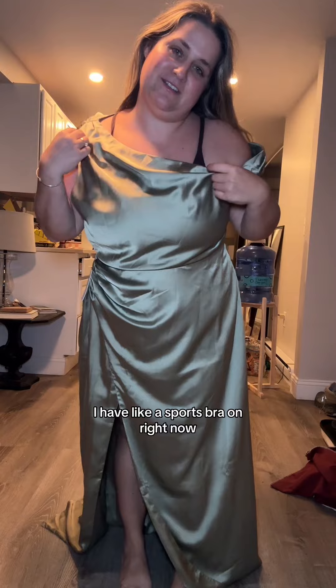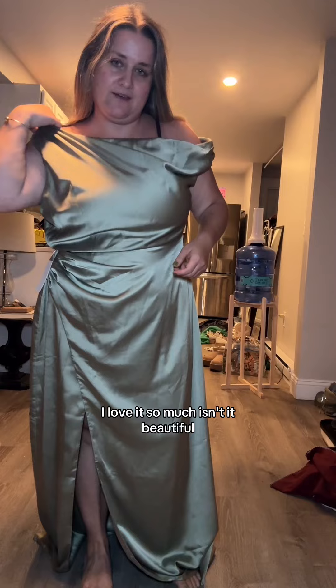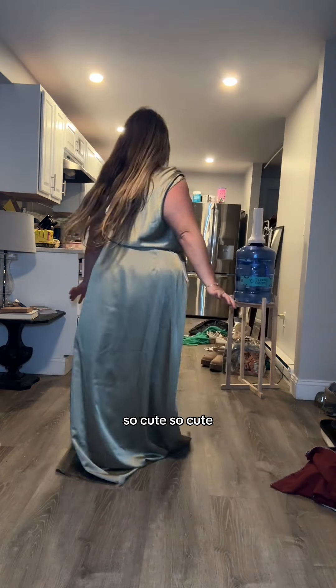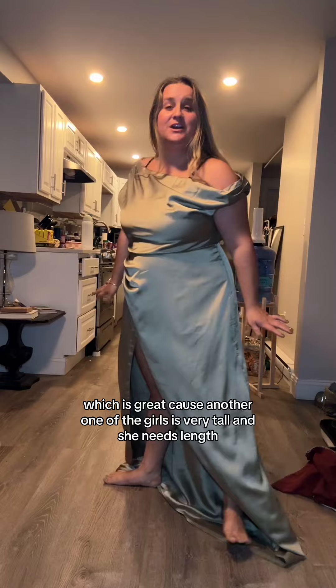Obviously I have a sports bra on right now — totally different bra situation in real life. I love it so much. Isn't it beautiful? She did so good. I'm obsessed.